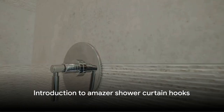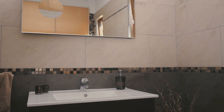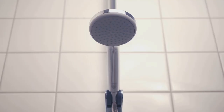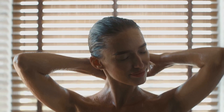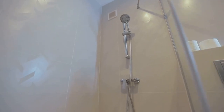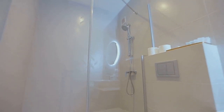Welcome to the world of convenience and style with the Amazer Shower Curtain Hooks. These aren't your average curtain hooks — they're a blend of practicality and aesthetics. Designed to effortlessly glide across your shower rod, they provide the easy and smooth movement you need. But they're not all about function, they're about form too. With their sleek design and polished finish, these hooks are a stylish addition, ready to elevate your bathroom decor.